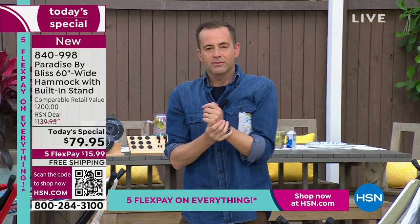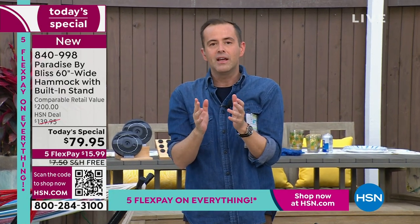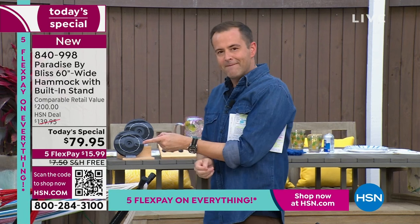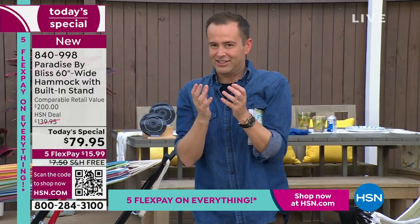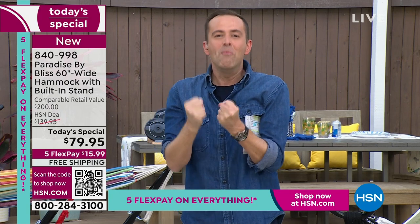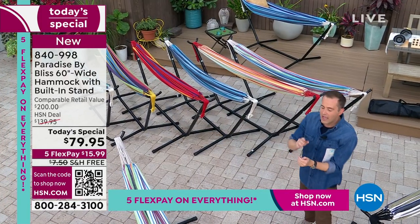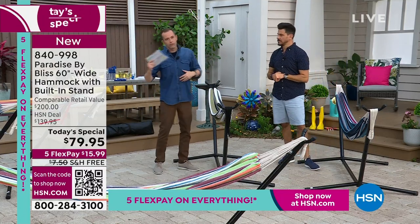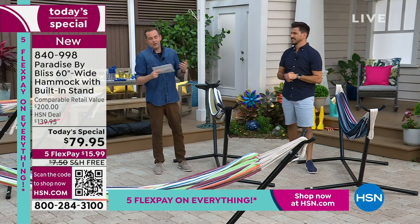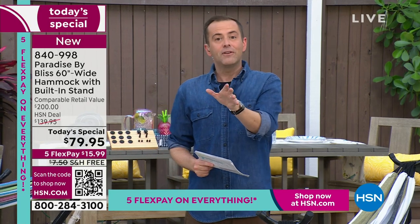As I was preparing for this show and getting to grips with how amazing this product is — the design, the strength, the luxury of it — the one thing I kept focusing on was that it's only $79, even with free shipping and handling. This is such a tiny price for a big moment, a big experience, a big addition to your home. If this were $379, $279, even $179 — it's a really considered purchase. But when you're under $80 with free shipping, now you're really tempting me.